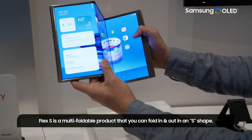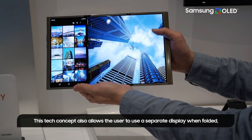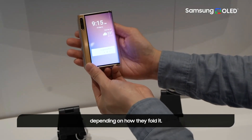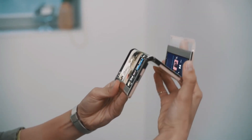Samsung Flex S is the name of the device. The firm teased this in a video a few months ago and now they are showing it off. The Flex S panel can be used to create a multi-folding product. The bi-folding panel opens in a shape of S, allowing for a significant increase in the screen real estate.